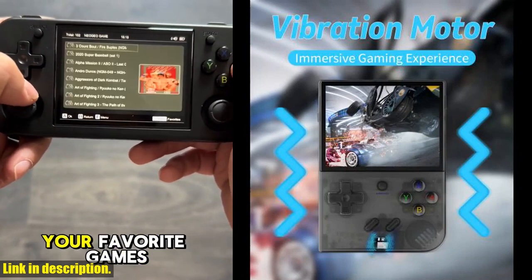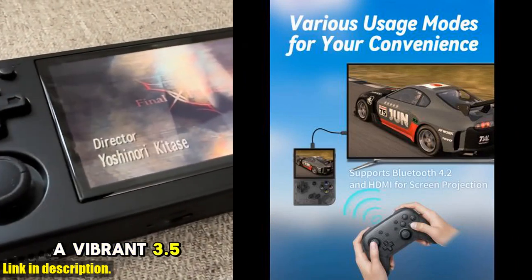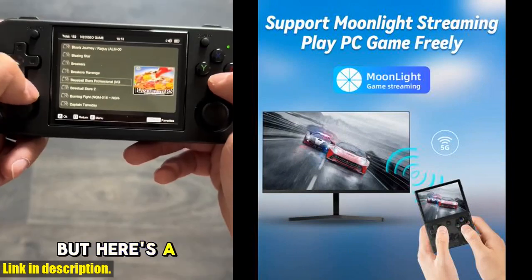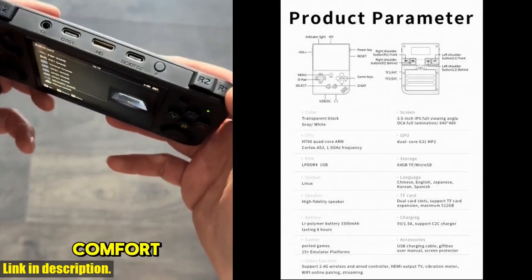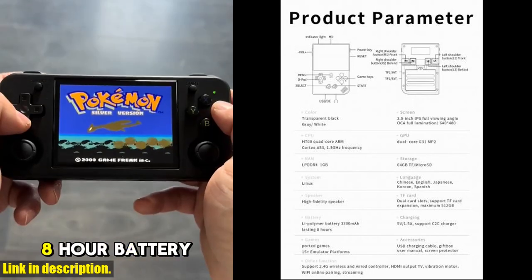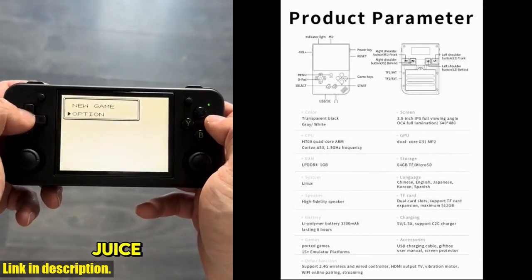You're never going to run out of options to play, that's for sure. What's really amazing about this console is its versatility. You can easily connect it to your TV with HDMI output and play your favorite games on the big screen. Plus, it's a portable pocket video player, so you can take your gaming with you on the go. The 3.5-inch IPS screen provides crystal clear visuals for an immersive gaming experience.